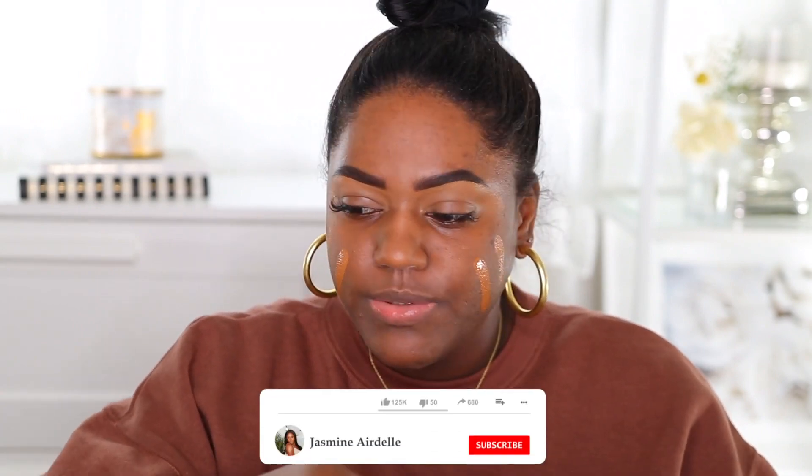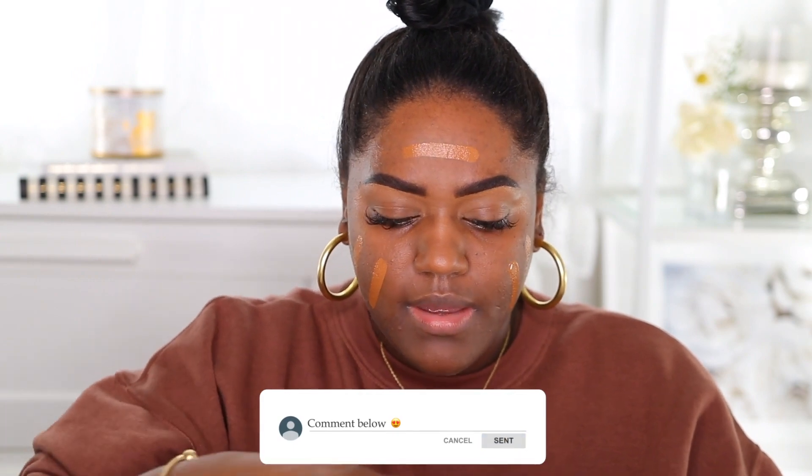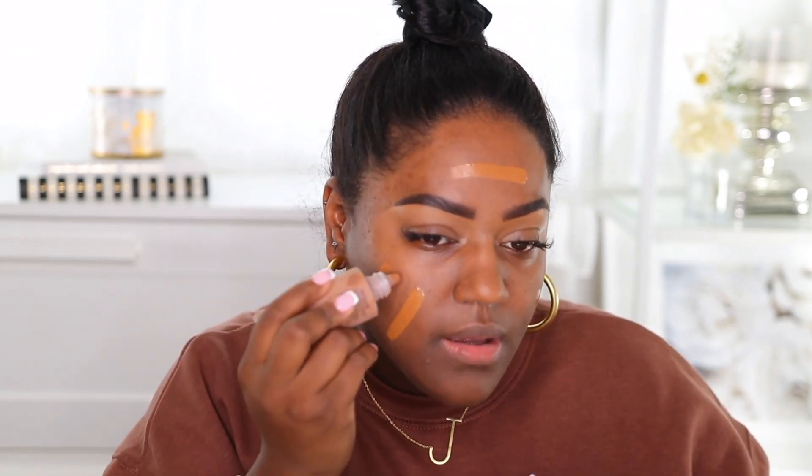I'm going to use these Elf sponges — I showed you all these in my self-care haul and they are amazing, they feel so good and soft. I'm going to go in with my Rare Beauty foundation and use it in combination with my NARS foundation, about a 50/50 ratio. The Rare Beauty shade is 450N and my NARS is in Marquis. I've been really loving the NARS Soft Matte Complete Foundation. I just like mixing up foundations, so we're going to blend this in.